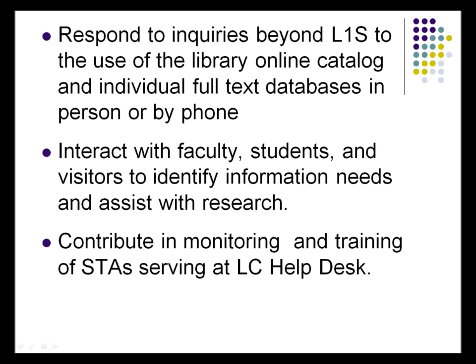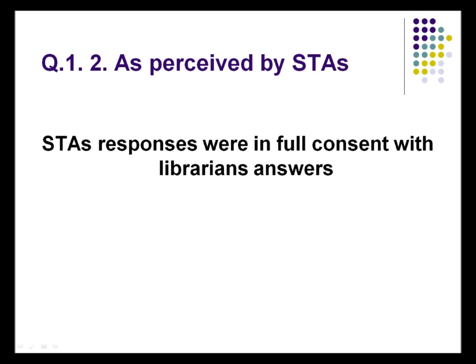We contribute to the training of our STAs who help at the desk, because we want them to be well trained to answer both basic and more advanced questions. For STAs, they see us exactly as we see ourselves, so there is no confusion there.